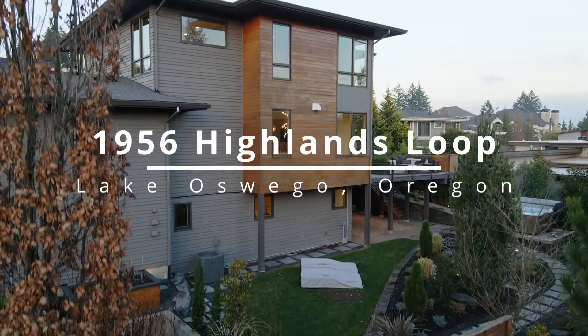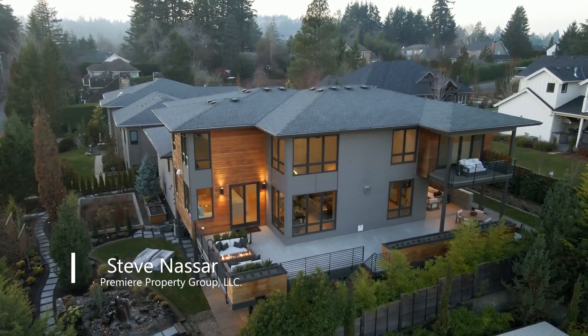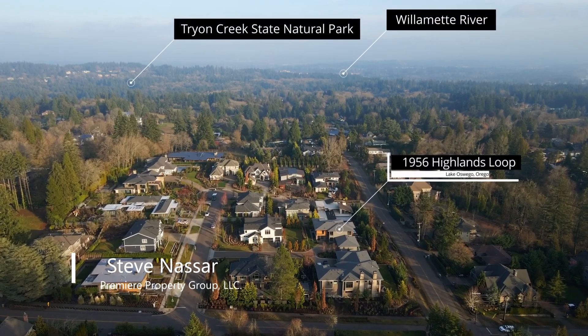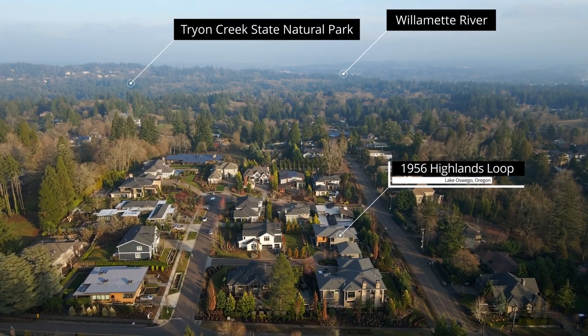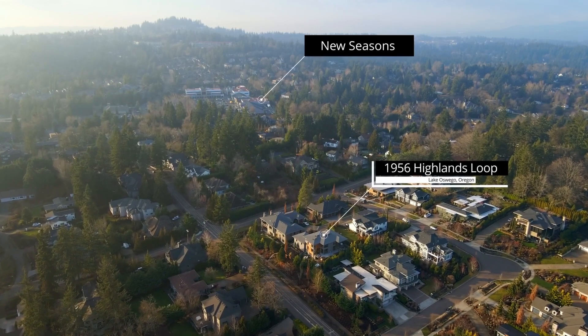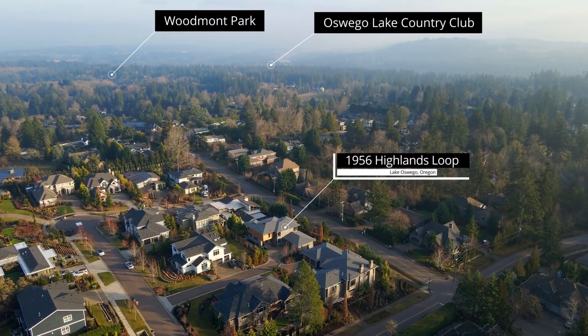This modern masterpiece, showcased in the 2015 Street of Dreams, is ideally located in Lake Oswego's Forest Highlands neighborhood. With views of Mount Hood, it's close to nature parks, convenient shopping, top-rated Lake Oswego High School, Downtown Lake Oswego, and the Oswego Lake Country Club.